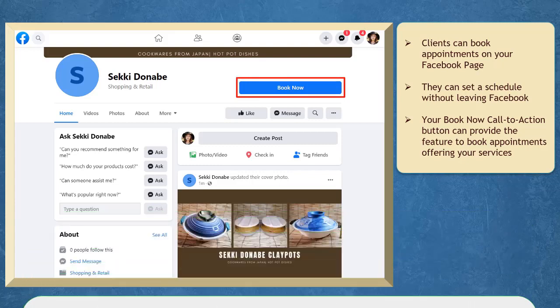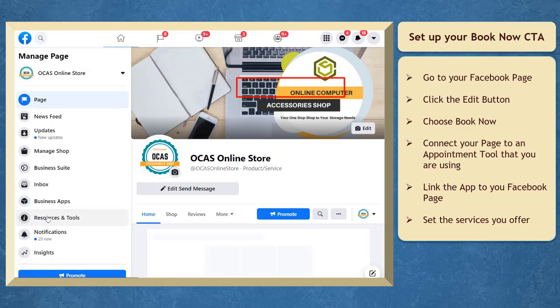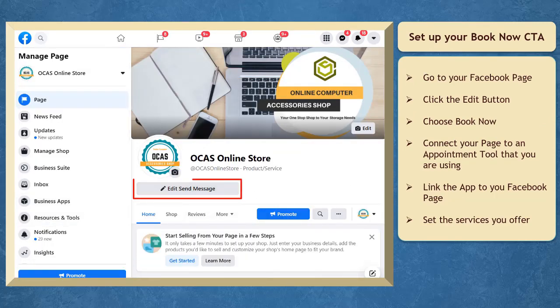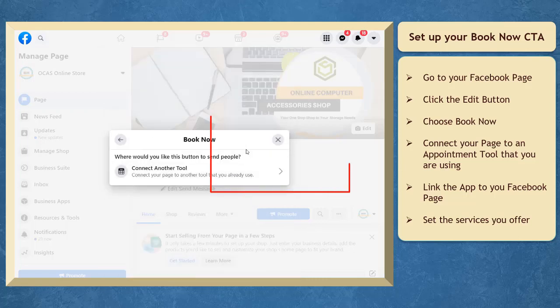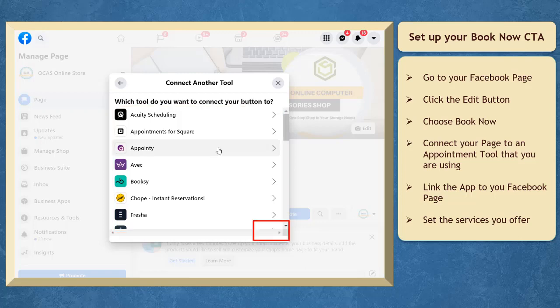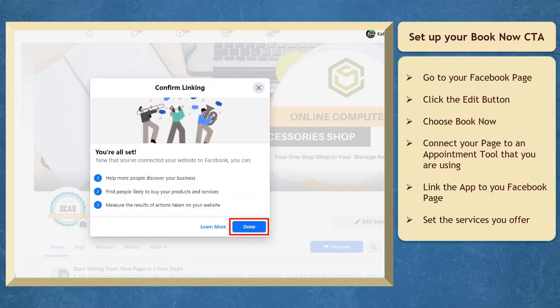First, your page must have a Book Now call-to-action button so that people can book their appointments. To set this up, go to your Facebook page and click the edit button just below your page profile photo and page name. From the list of actions that you want your page visitors to take, choose Book Now. You will see a pop-up window asking where you would like this button to send people. In the next window, you can choose among the available scheduling tools. Click Continue, then sign in to your account and link the app to your Facebook page. Once it's linked, click Done.